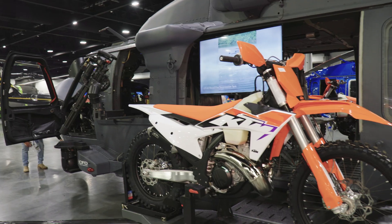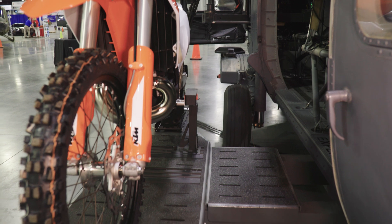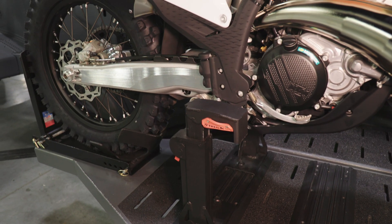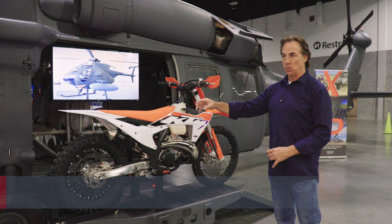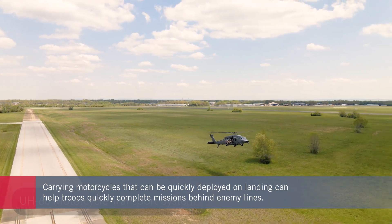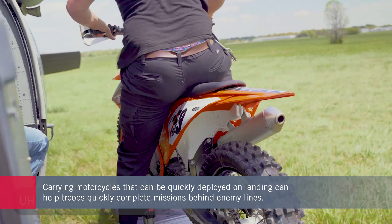But what if you need motorcycles on board? Our main client for the Motorcycle Transport System — the MTS — is special operations forces. They can fly the Black Hawk behind enemy lines, let the soldiers ride the motorcycles off, leave them, and come back hours or days later. Then they land quickly, the riders come on and off in just a matter of seconds.